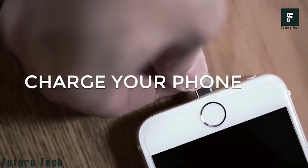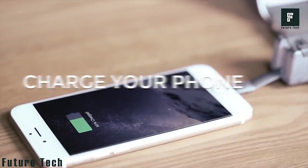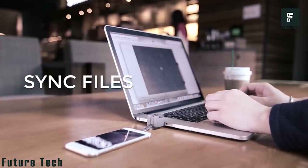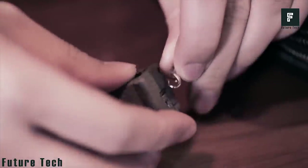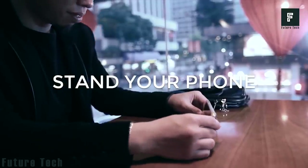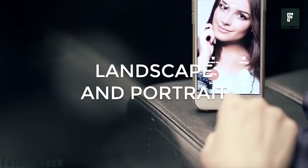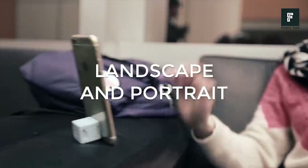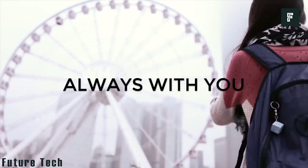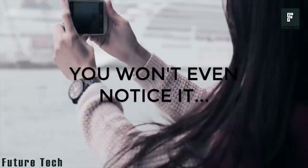Charge your phone and transfer files at the same time. Enjoy watching videos in landscape or portrait mode. It's lightweight and easy to carry. The all-in-one WonderCube is a reliable companion in everyday life.